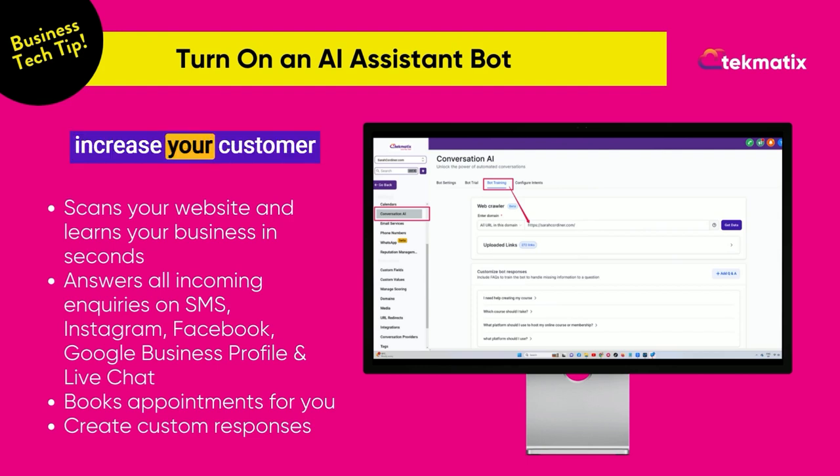If you want to massively increase your customer experience and conversions, you're going to want to turn on your AI bot. Let us know if you would like more information. Happy teching.